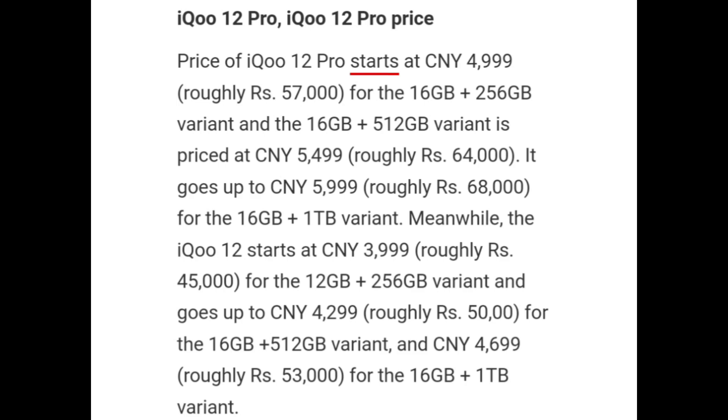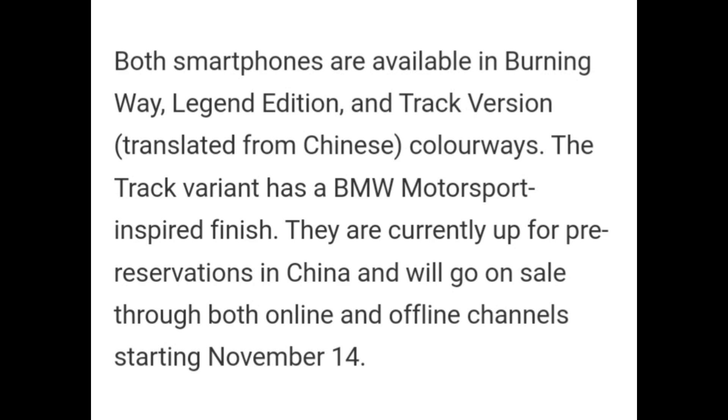Meanwhile, iQOO 12 starts at CNY 3999 for the 12GB plus 256GB variant and goes up to CNY 4999 for the 16GB plus 512GB variant and CNY 4999 for the 16GB plus 1TB variant. Both smartphones are available in Burning Way, Legend Edition, and Track version colorways.